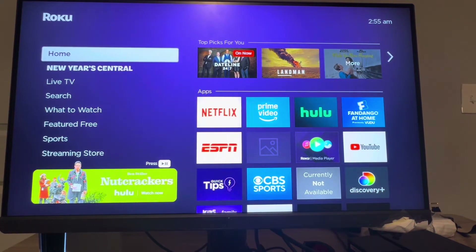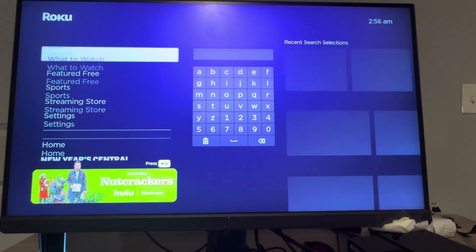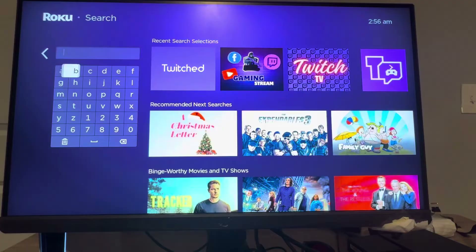What's up guys, it's your boy Wavy and in today's video I'm going to be showing you how to watch Twitch streams on your Roku device. What you want to do is go to the search button right here and type in Twitch.